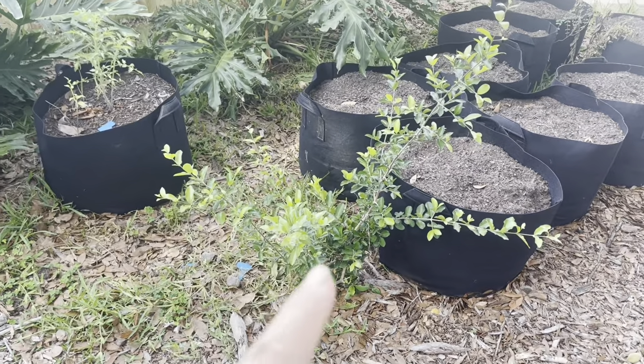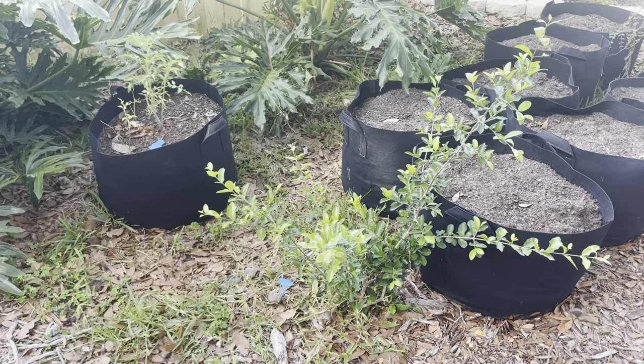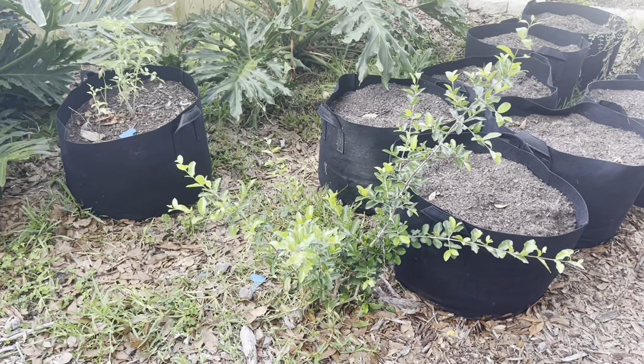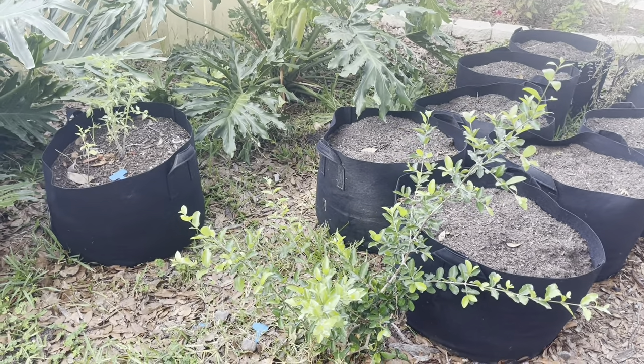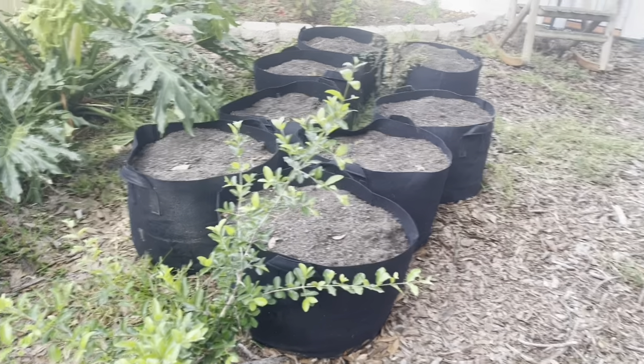Right here is a Barbados cherry. It's green and looks healthy, it's just not growing a ton. This spot probably gets about six hours of sun versus the rest of the garden where it's just absolutely sun all day long.